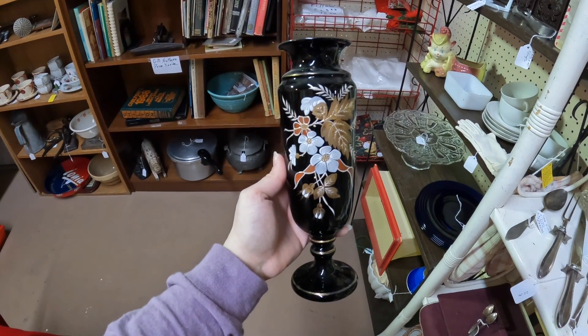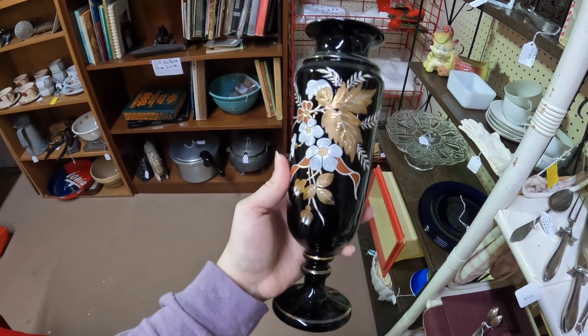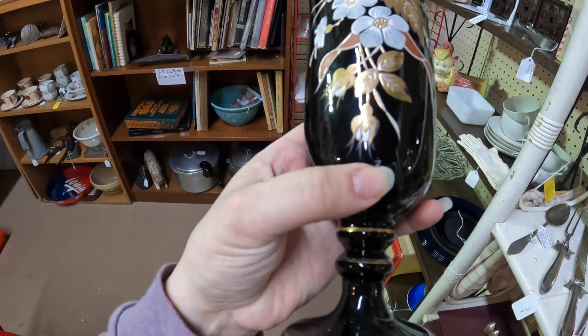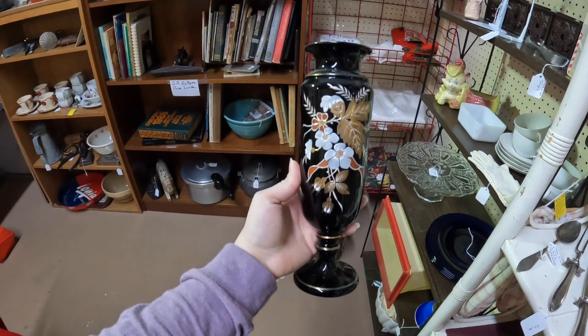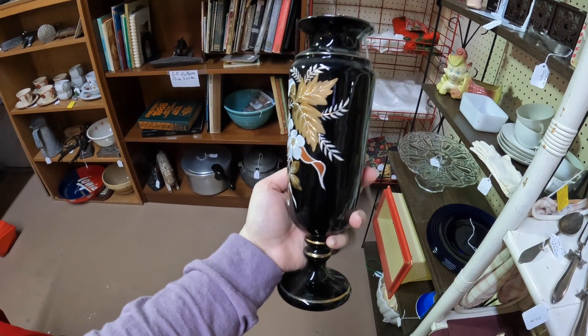I love this Bristol glass — it's so vibrant. The enamel is like perfect. But they want $65 for it and I can't do that, though it's absolutely gorgeous.